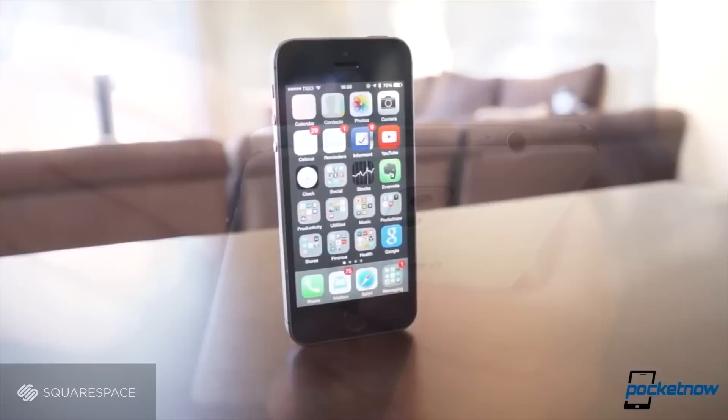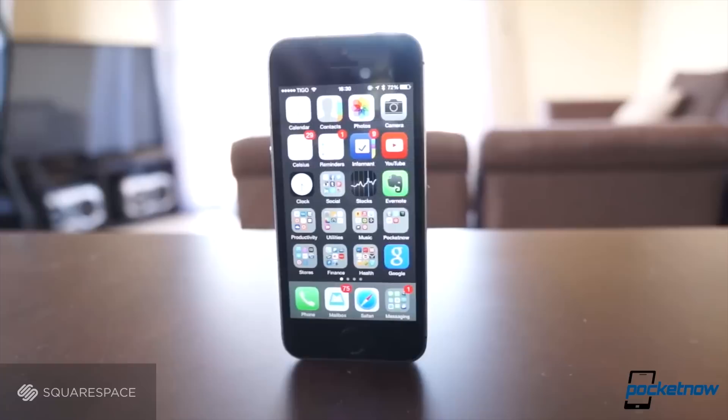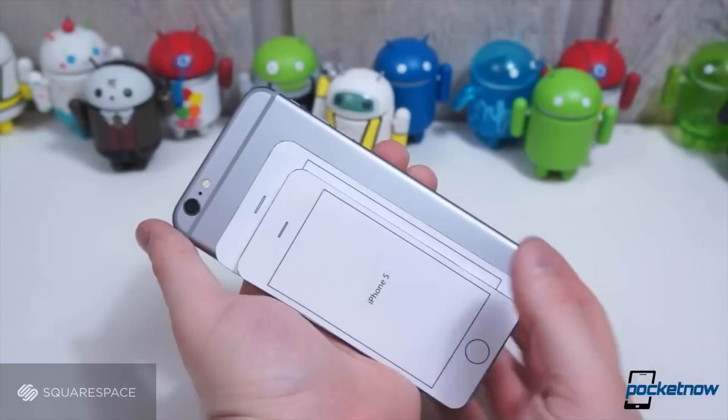Remember last year when the Galaxy Note 3 came out and we didn't even compare it to the iPhone 5S? That's because they were fundamentally different devices for about a billion reasons, not least of which was their size. Well, this year things aren't so simple.